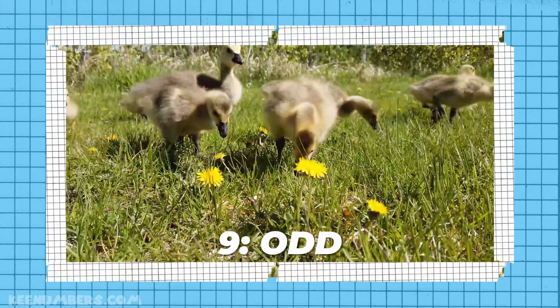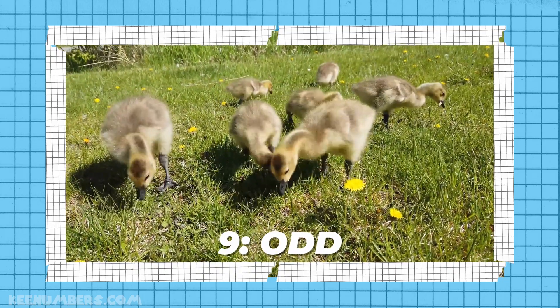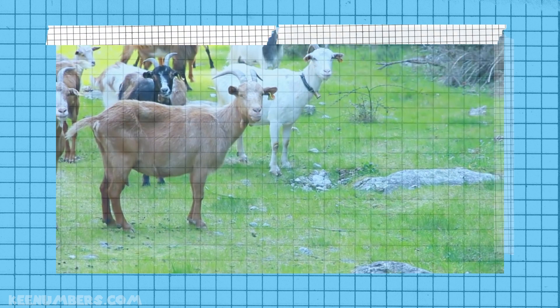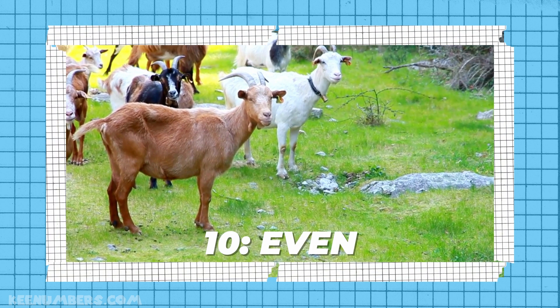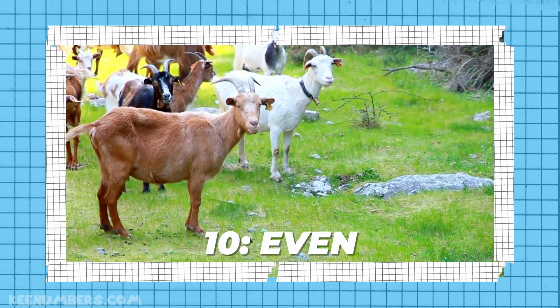Nine is an odd number. Here we have nine geese, and they're super hungry, but that's irrelevant. Nine is an odd number, like one, three, five, and seven. And ten is an even number. Ten goats, just like two, four, six, and eight.